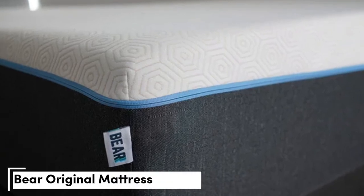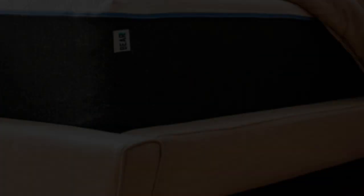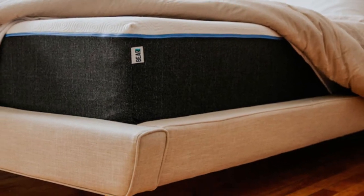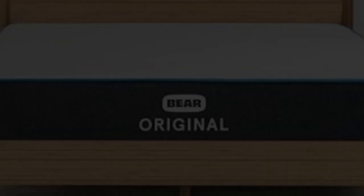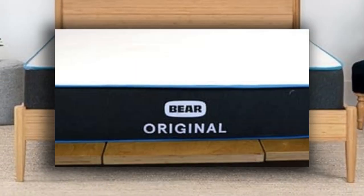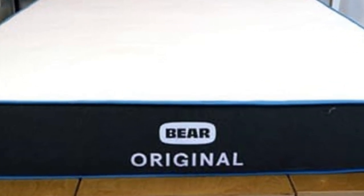Number 1. Who it's best for: teenagers who play sports or are otherwise physically active, those who prefer the hug of memory foam, and shoppers on a budget. Highlights: designed for sleepers with active lifestyles, strong performance at a budget-friendly price, and a firm feel that offers moderate conforming and robust support.